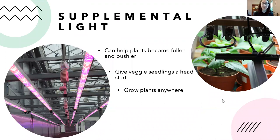Supplemental grow lights can be very useful, especially for plants that need a lot of light that you can't provide with existing windows. They can help plants be fuller and bushier, give seedlings a head start in winter, and let you grow plants anywhere — even in a basement. There are different kinds of grow lights; LEDs are the most energy efficient but a little expensive. The botanical garden uses LEDs in the hardy plant nursery.